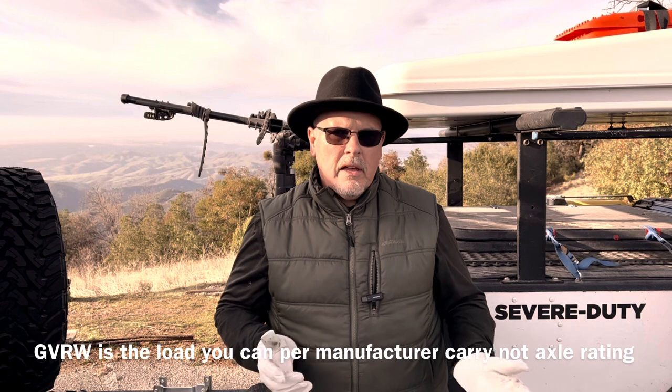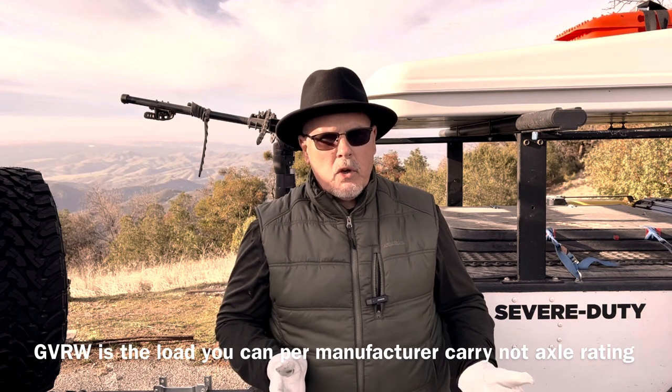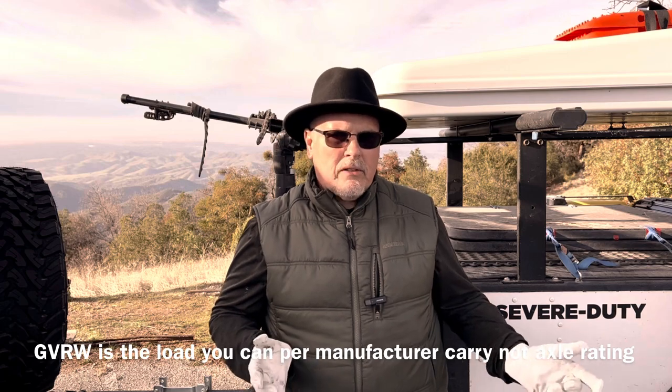The axles on the Jeep Wrangler EcoDiesel are rated at 3,100 pounds each. With all the mods and the gear I wanted to take on a trip, my rig ended up a little over the 6,200 pounds total capacity. My rig was overloaded. I was in the position of deciding what I absolutely had to bring, what I wanted to bring, and what I could not bring. I had already been considering purchasing an off-road trailer — not just because of the weight issue but because I generally thought they were pretty cool — and now the search was serious.